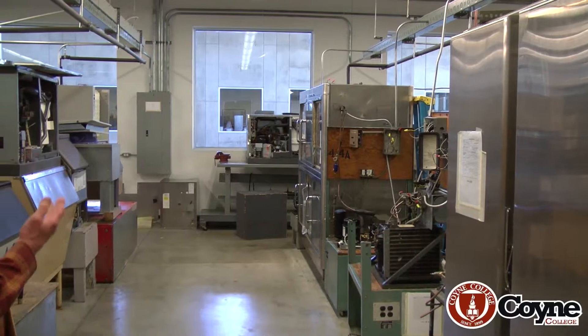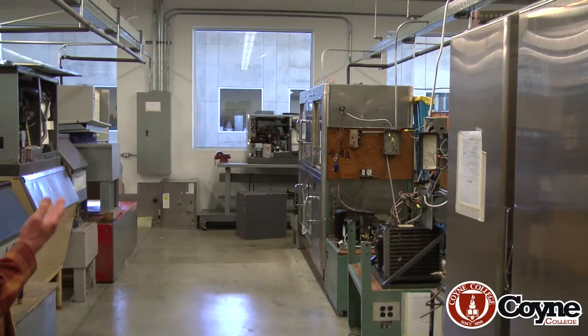The lab is a double-sized lab because we're dealing with so many refrigeration pieces of equipment here.